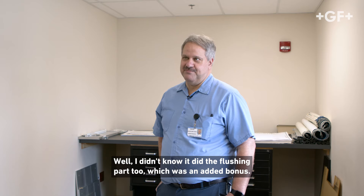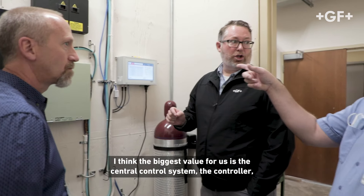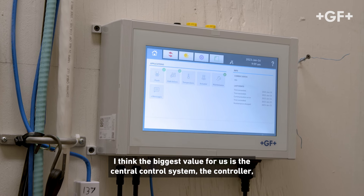I didn't know it did the flushing part too, which was an added bonus. I think the biggest value for us is the central control system, the controller.